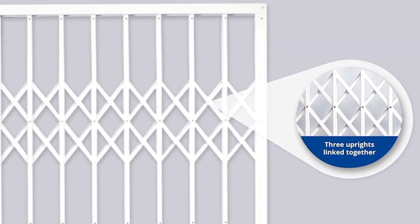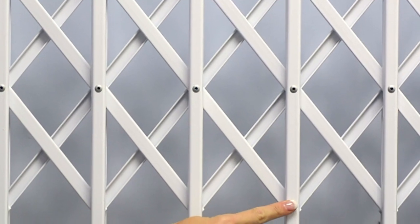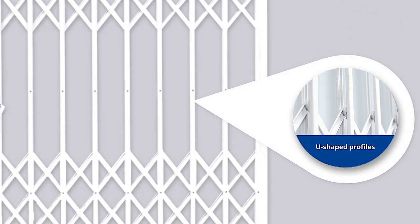Fourthly, the links that form part of the trellis pattern link three uprights together. This makes the gate stronger and also smoother to operate. Most competitive products have links connecting only two uprights.